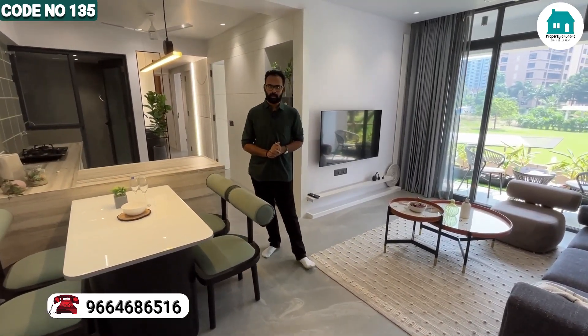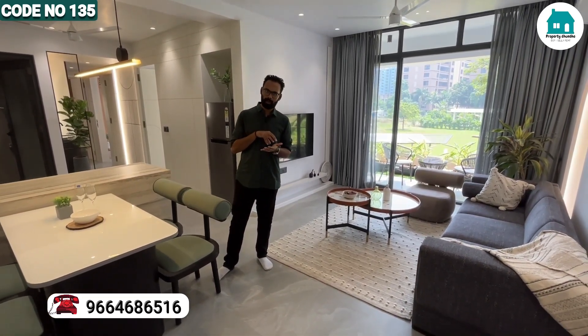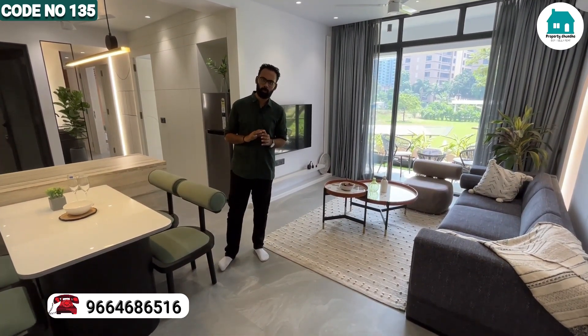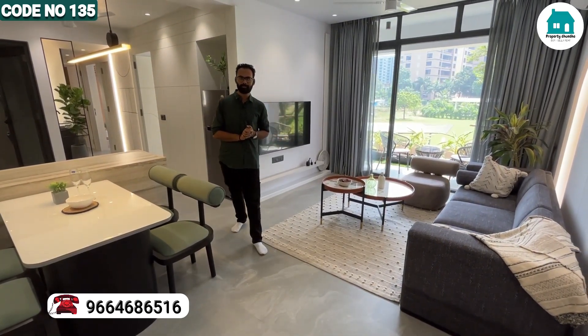Where is this area? It is located behind Agrawal Vidya Vihar School and it is behind Blossom. It is a very good project. There are 2 and 3BHK options available. Now we are looking at the 3BHK.